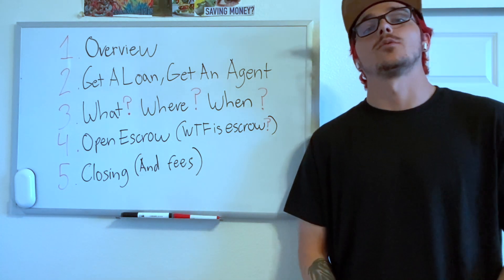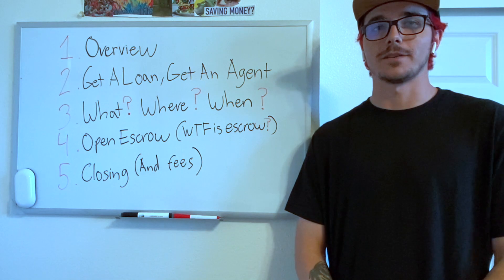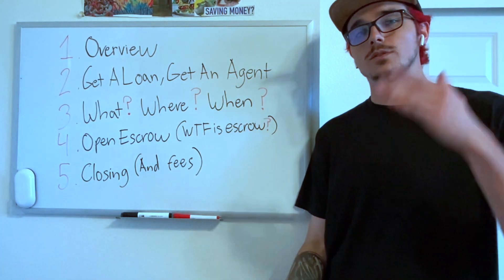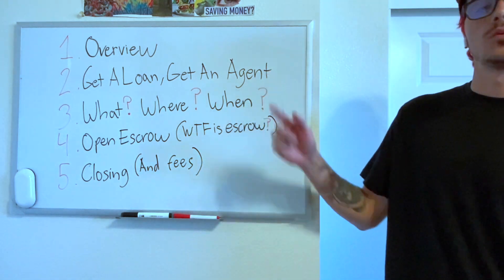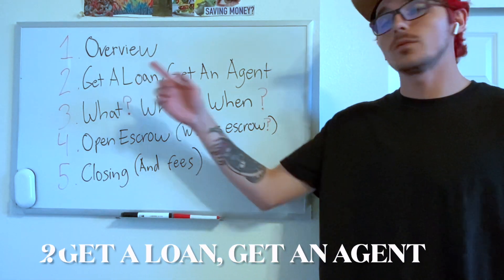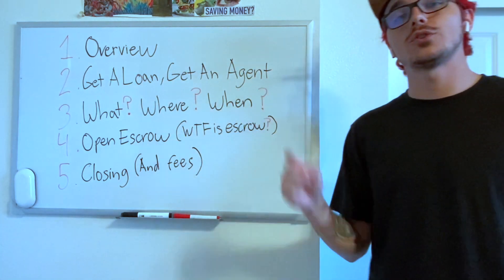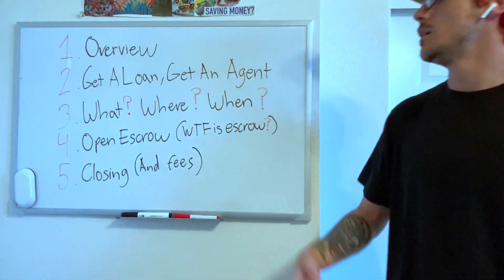When it comes down to it, you should be an expert. It's going to be five parts. Number one — this video — is a general overview of the entire process. Number two, we're going to dive into getting a loan and getting an agent, meaning securing your financing and then choosing someone to represent you.